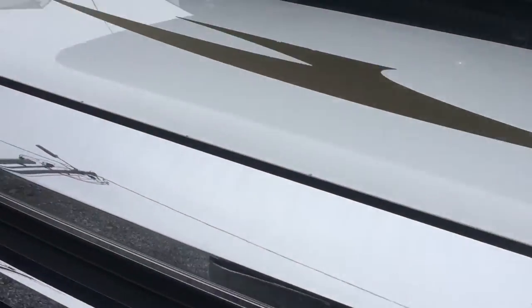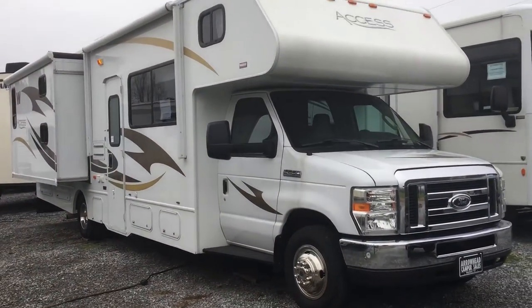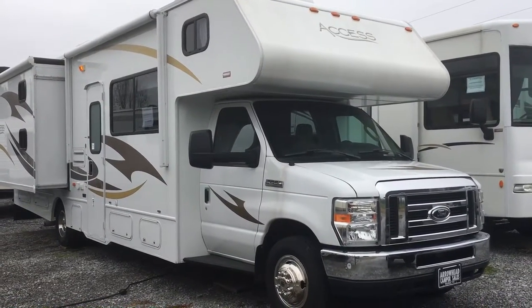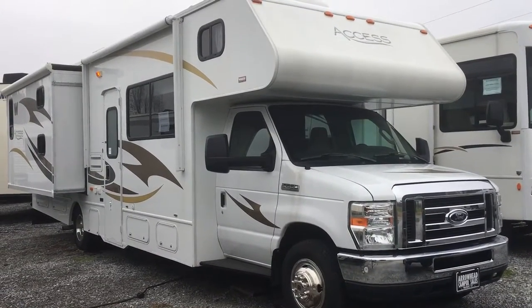2014 31J Winnebago Access Class C motorhome. Two slides, three bunks, TVs at each bunk, slide covers, electric awning, and a lot of outside storage. That's here at Arrowhead Camper Sales in Mayfield, Kentucky.